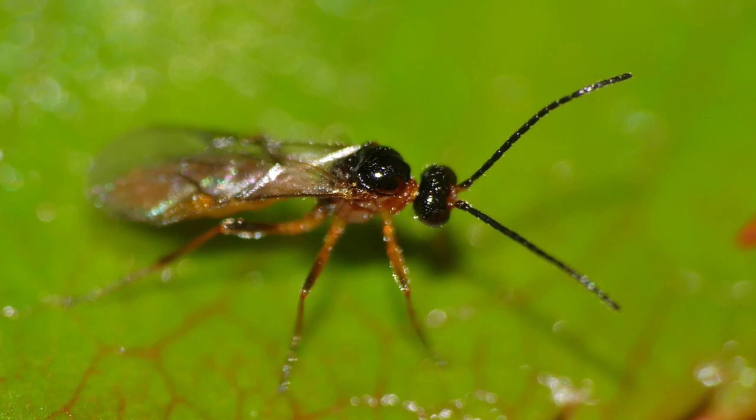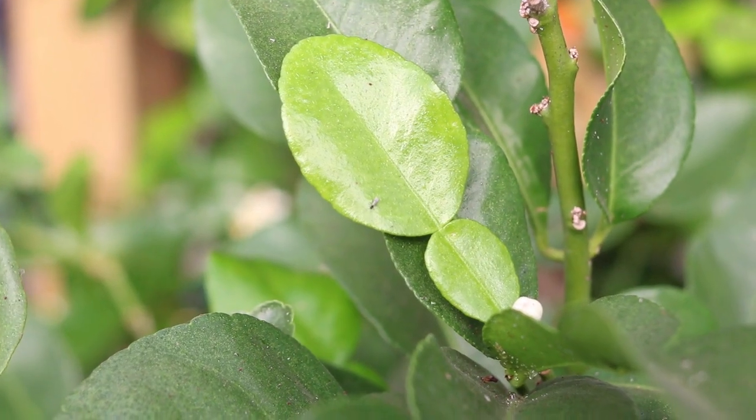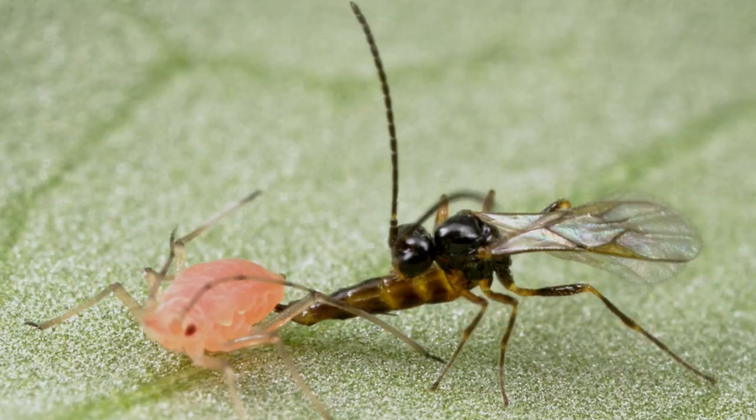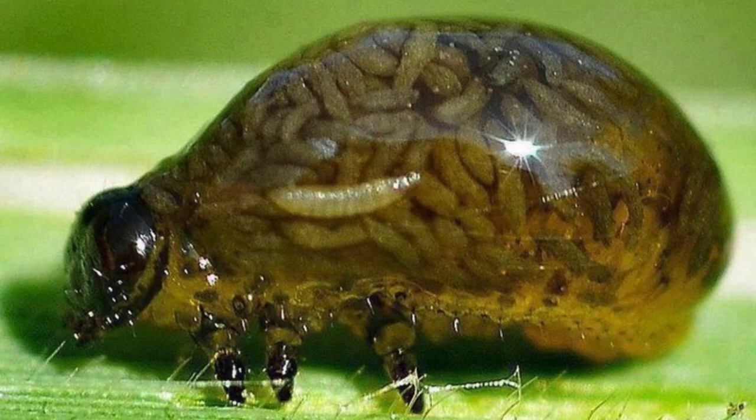I'm managing them with what's called parasitic wasps. These are tiny wasps — they look like any other wasp but they're less than half the size of a fruit fly, very difficult to see. What they do is sting an aphid and drop a bunch of larvae into it.